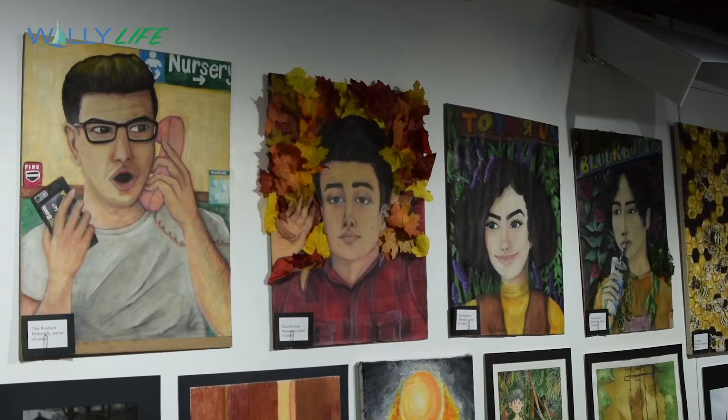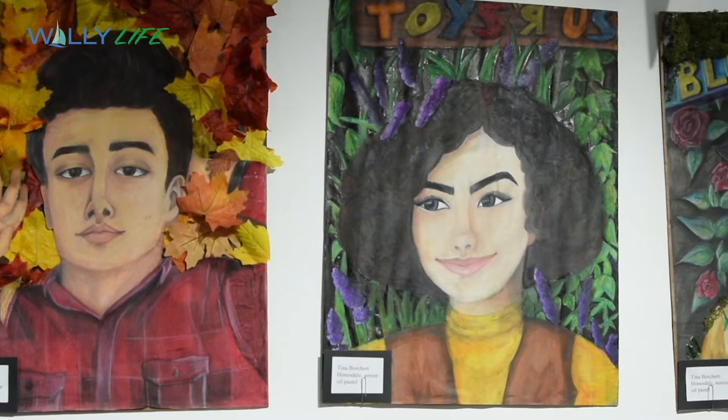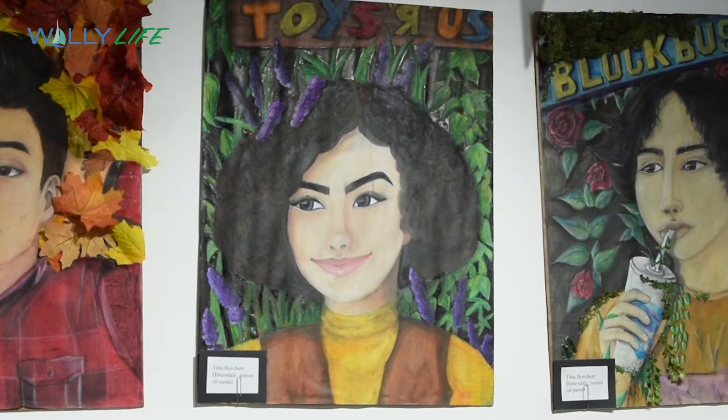I work mostly with oil pastels. I like to focus my pieces on people because people are always around me and I feel like you can tell a lot in a piece with people and the face that they display. Most of the pieces I do are people that I know personally. I find it easier to draw and create when I know them and I can visualize it.